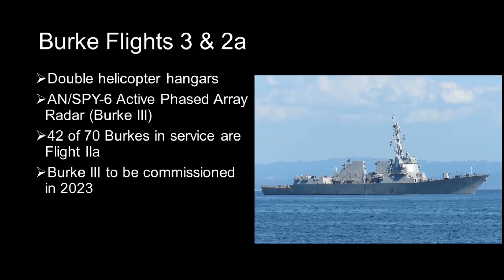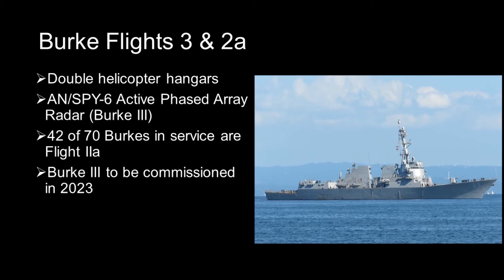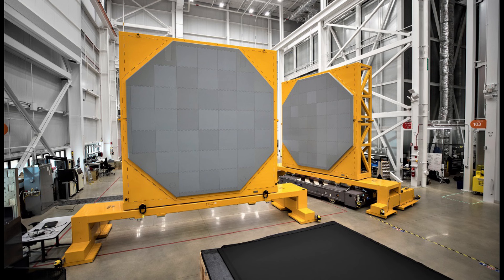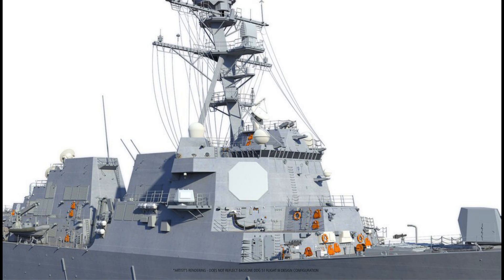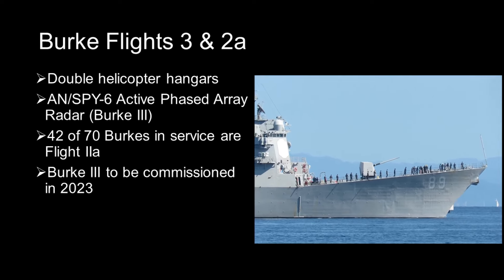The other two variants, Flights 2A and 3, are newer and correct for many of the weaknesses of Flights 1 and 2. For example, they all have double hangars for two SH-60 Seahawk anti-submarine helicopters. Most importantly, Flight 3 has a much more advanced main air search radar — the AN/SPY-6 active electronically scanned array, also referred to as the Air and Missile Defense Radar. It has a much longer range, higher radar resolution, and is much harder to jam than the AN/SPY-1 on Flights 1 and 2.